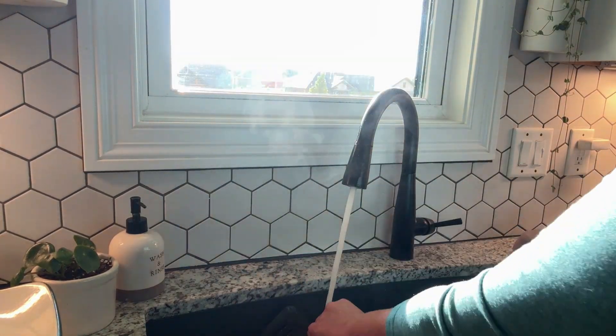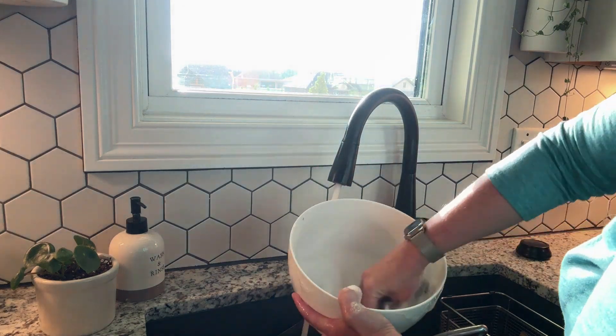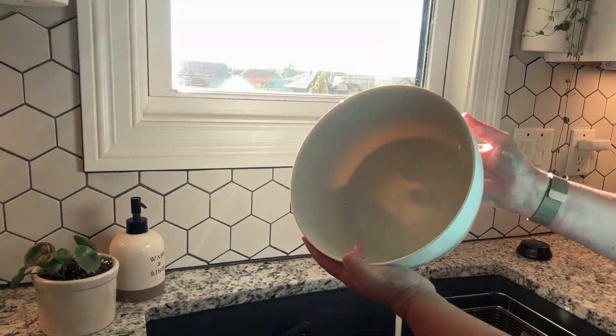I love that I can hand wash it or throw it in the dishwasher. Either way, super easy. I just know you're going to love it as well. That's my point of view.